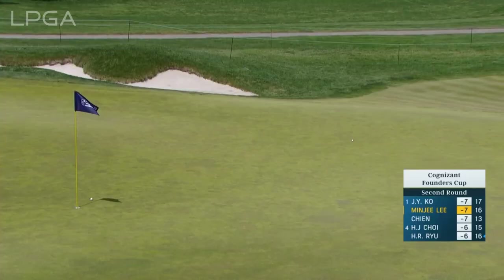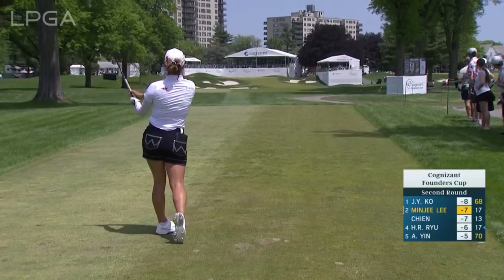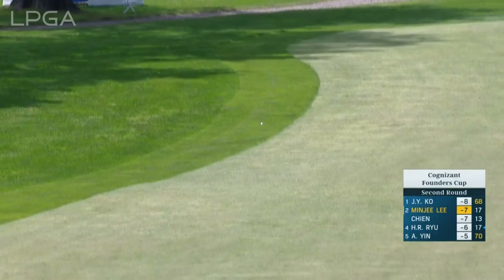She looks very much like the Jin Young Ko that we have come to know. Minjee Lee, one off the lead now. Iron off the tee. One of the best of this current era — Minjee Lee for birdie to tie the lead.